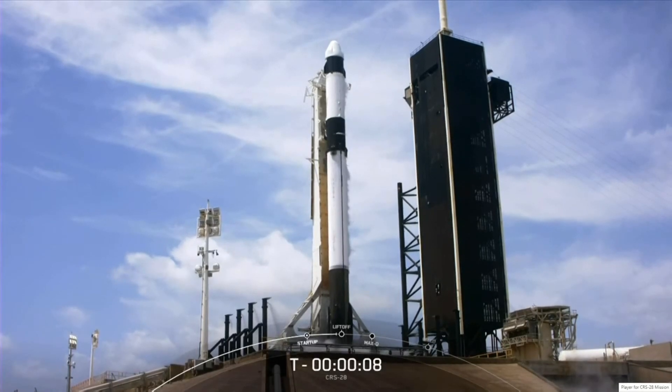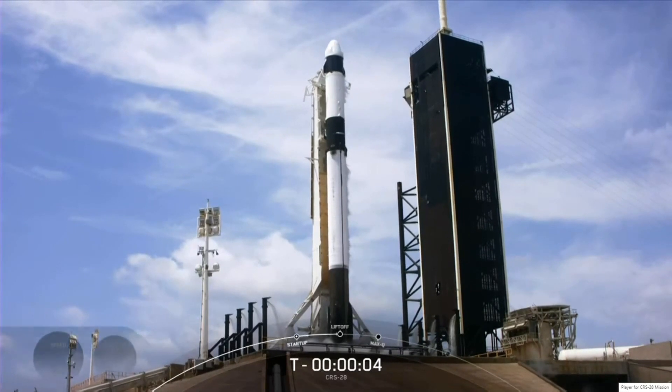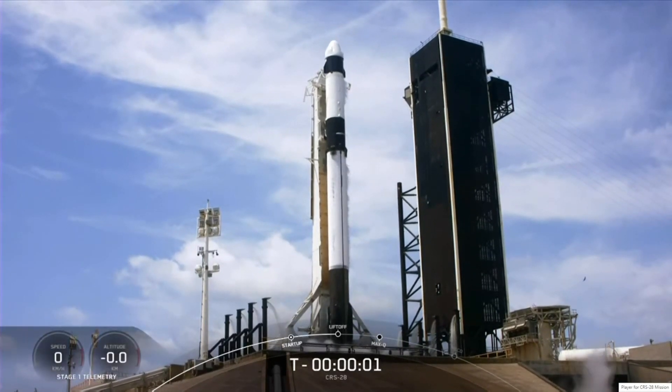Minus ten, nine, eight, seven, six, five, four, three, two, one.